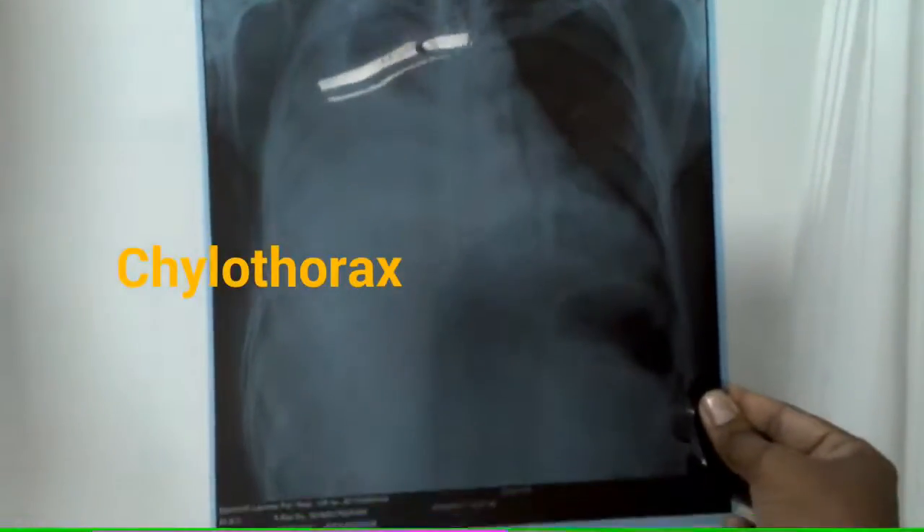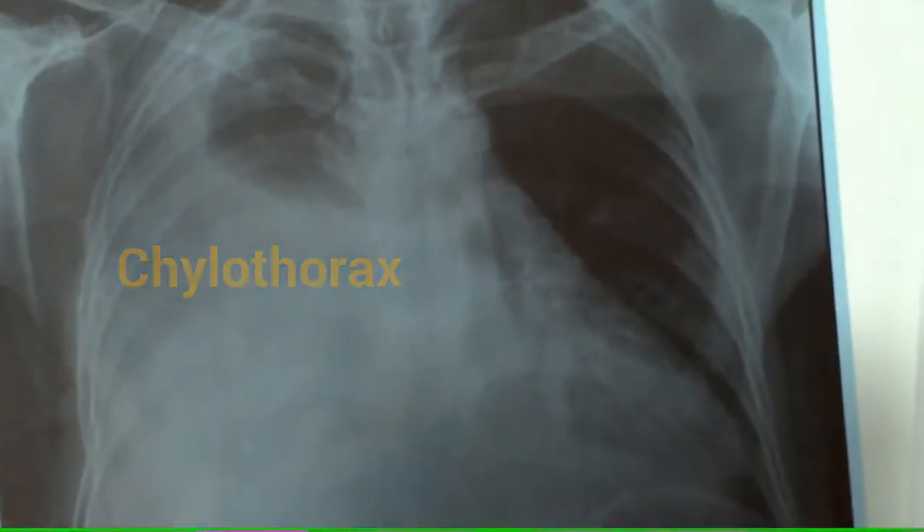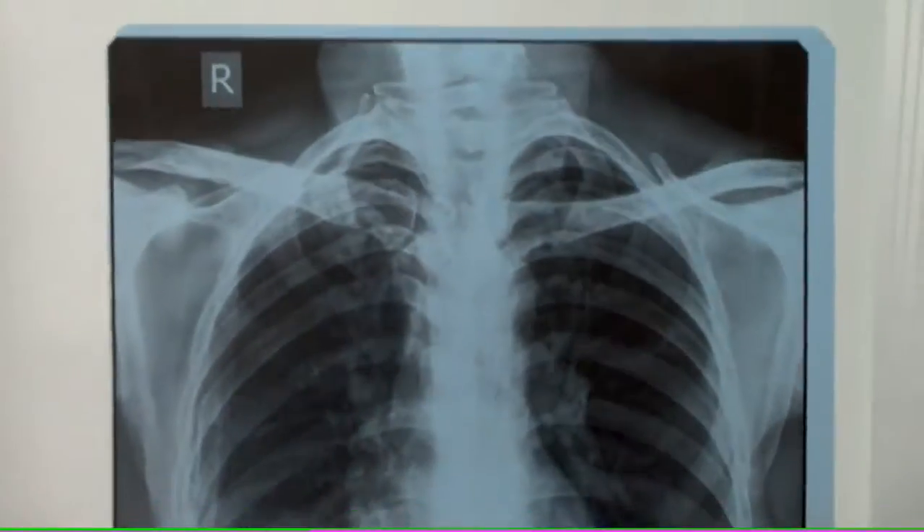Two layers of pleura can contain transudate, exudate, blood, pus, air, and chyle.